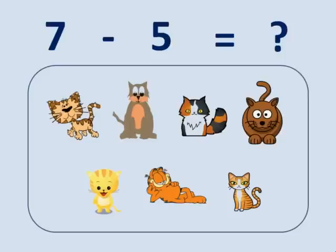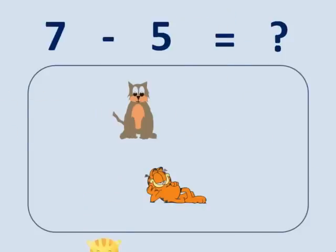Good boys. Good girls. How many cats in the square? One. Two. Three. Four. Five. Six. Seven. Five leave the square. How many cats still here? Let us count. One. Two.